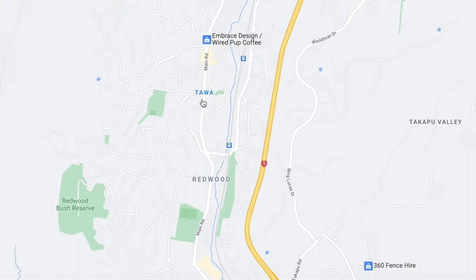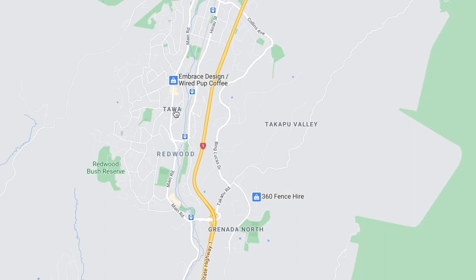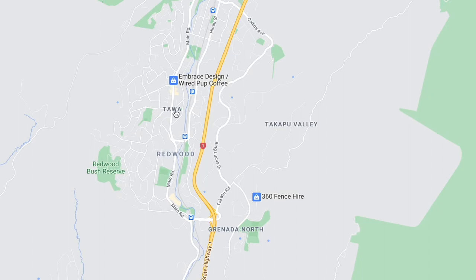And then coming down a bit you've got Tawa. When I was in Wellington my manager actually lived in Tawa and she seemed to love it, so I feel like it's a pretty nice place — probably quite residential. You'll pay about $600 for a three bedroom.